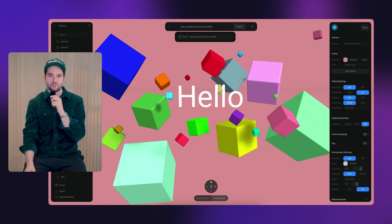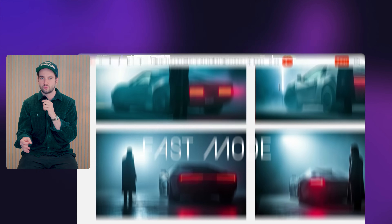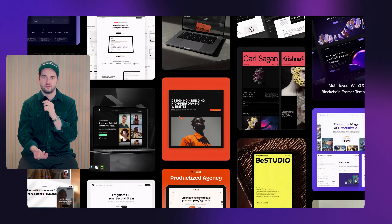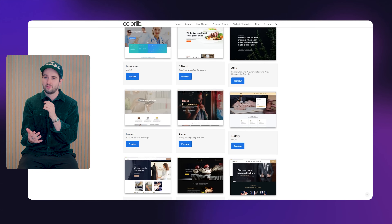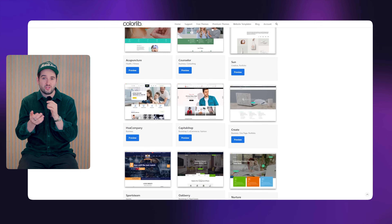AI, no-code tools, and a flood of new apps are lowering the barrier of entry in every creative field. It's getting easier and faster to make things across design, development, images, video — you name it. And because of this, we're seeing the internet flooded with beautiful, fun, and innovative sites, which is amazing. But at the same time, it's also getting bloated with average, repetitive, and cookie-cutter sites.